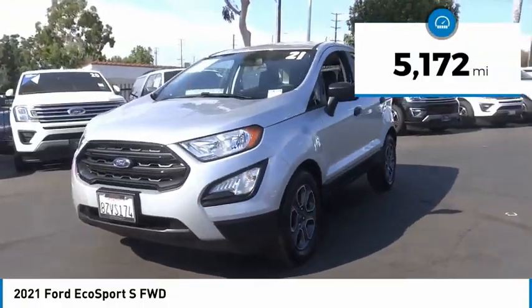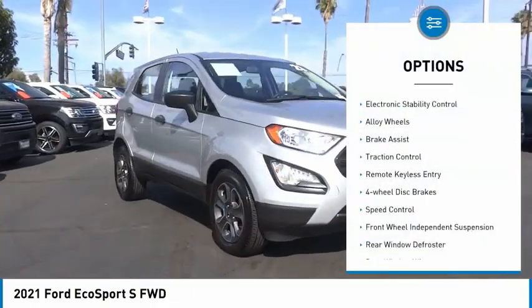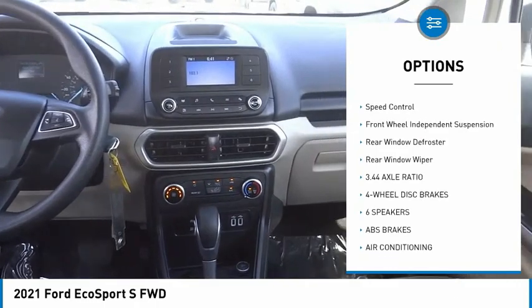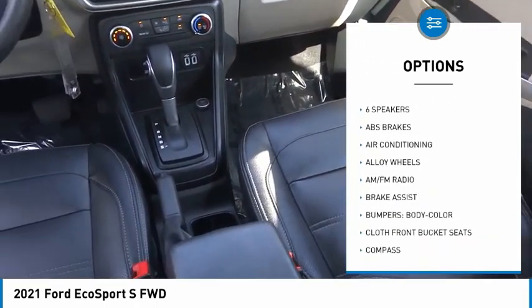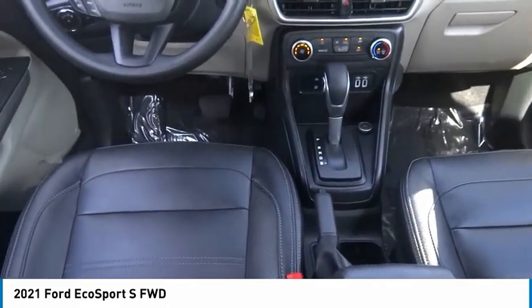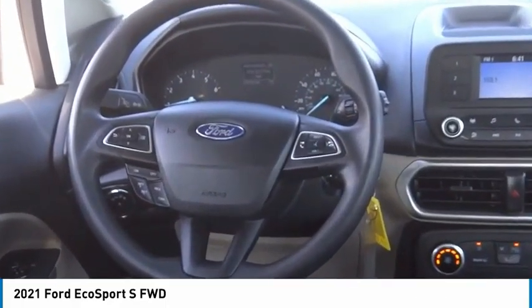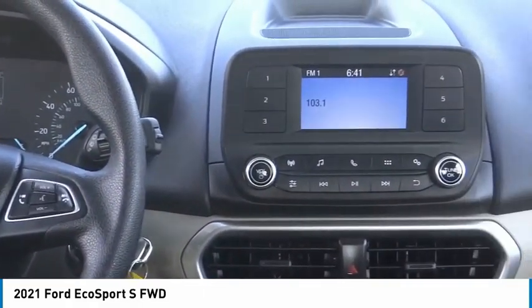This vehicle has less than 6,000 miles. Here are some of this vehicle's great options: electronic stability control, alloy wheels, brake assist, traction control, remote keyless entry, four-wheel disc brakes, speed control, front wheel independent suspension, rear window defroster, rear window wiper. Is love at first sight really possible? Let us know when you stop in.